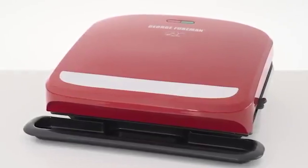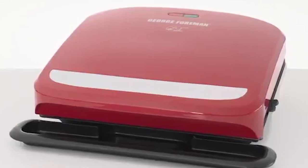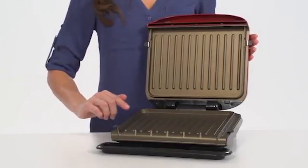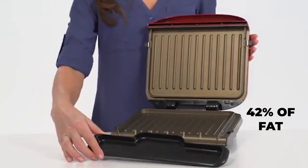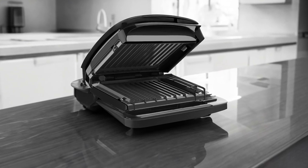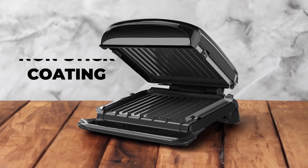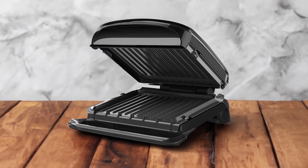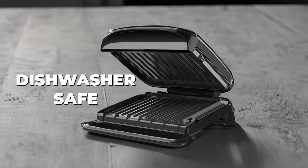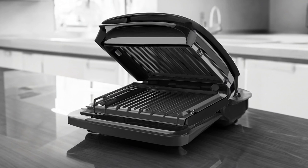The George Foreman GRP 360B Removable Plate Grill is a versatile and convenient option for healthier cooking. Its exclusive fat-removing features, including a sloped grilling surface, help reduce fat content in your meals by draining up to 42% of fat. You can enjoy flavorful grilled dishes while making healthier choices. The advanced George Tough non-stick coating is highly durable, making it easy to cook with minimal oil or butter. The removable grill plates are dishwasher safe, allowing you to simply remove and place them in the dishwasher for hassle-free cleaning.